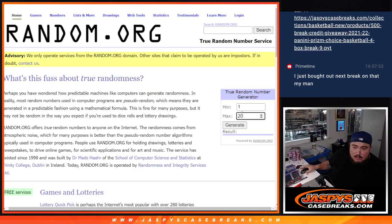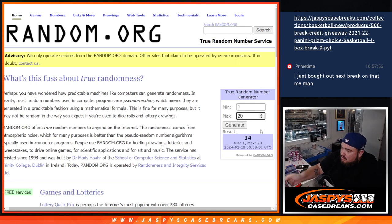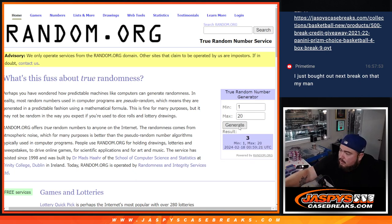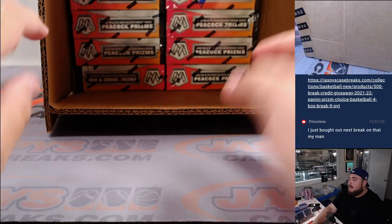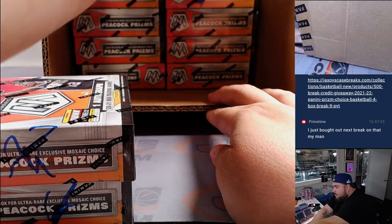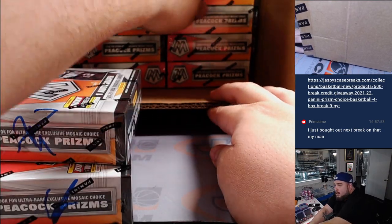One through 20 — first number from the generator is 14, so we count: 11, 12, 13, 14. Next numbers are 2, then 17, and then 3. All right, so we've got boxes 2, 2 again, 3, 14, and 17.